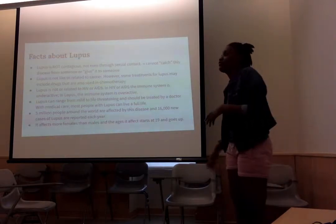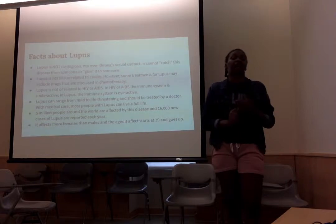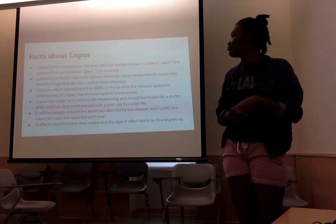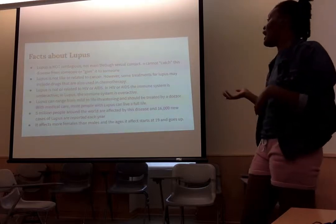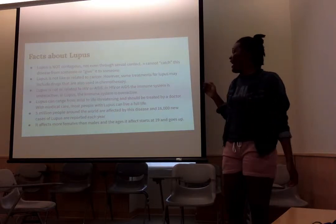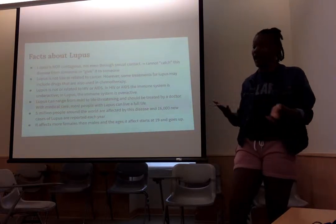Facts about Lupus: it's not contagious. You cannot get it through sexual contact. You cannot receive or give it to anyone. Lupus is not related to or like cancer, HIV, or AIDS. However, some treatments for lupus may include drugs that are also used in chemotherapy. And in HIV and AIDS, your immune system is underactive, but with lupus, your immune system is overactive.